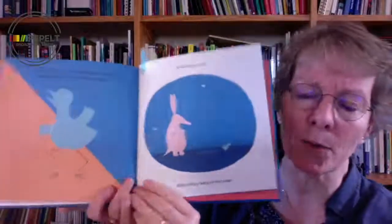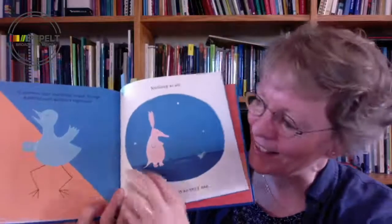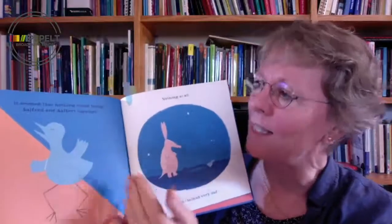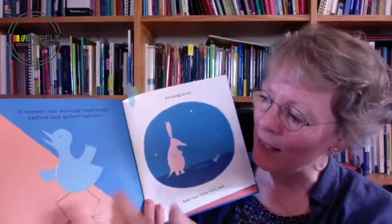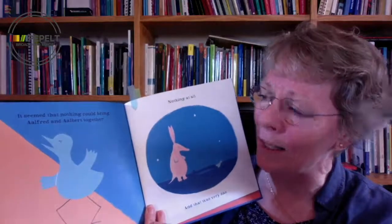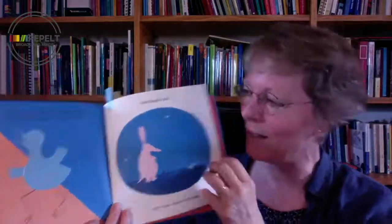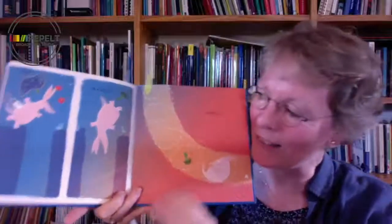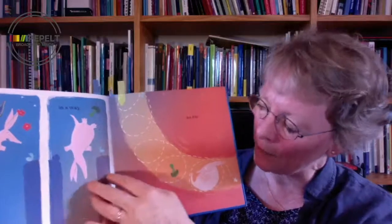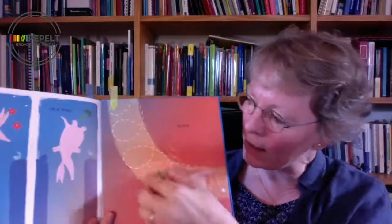This was the problem that the little bird had — she desperately wanted to bring the two aardvarks together. This is a great illustration where you've got the orange and the blue cut in half, and the little bird is very upset. It seemed that nothing could bring Alfred and Albert together. And of course they do eventually come together — there's a great spread where Albert falls down Alfred's burrow, and you can see that move from blue to orange.